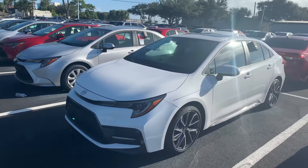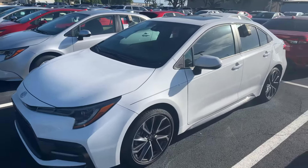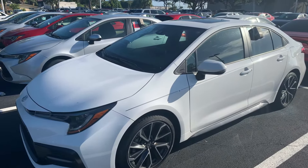Let's come on down, check it out, take it for a drive. You can reach me here at 321-254-8888 extension 265. Again, this is Roger at Toyota of Melbourne.